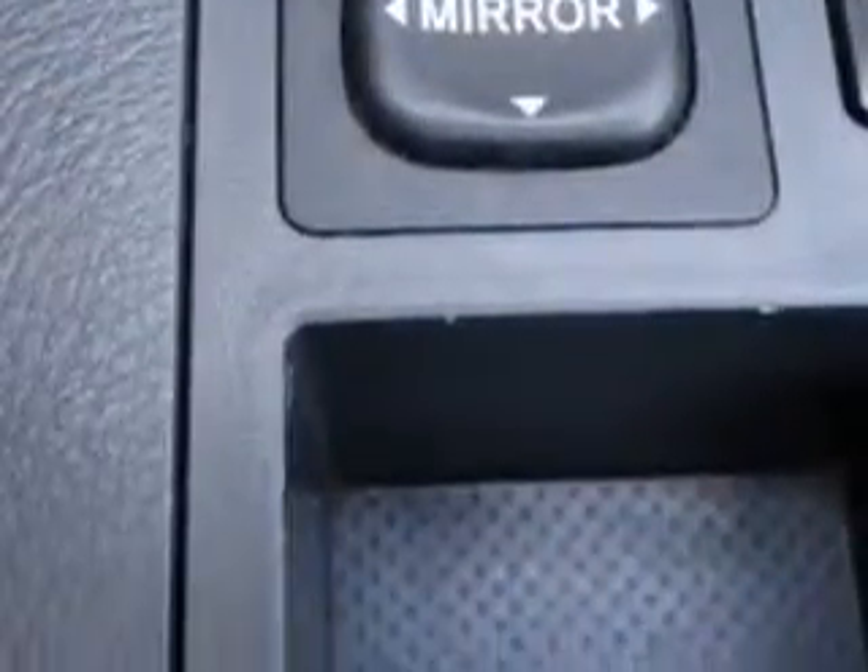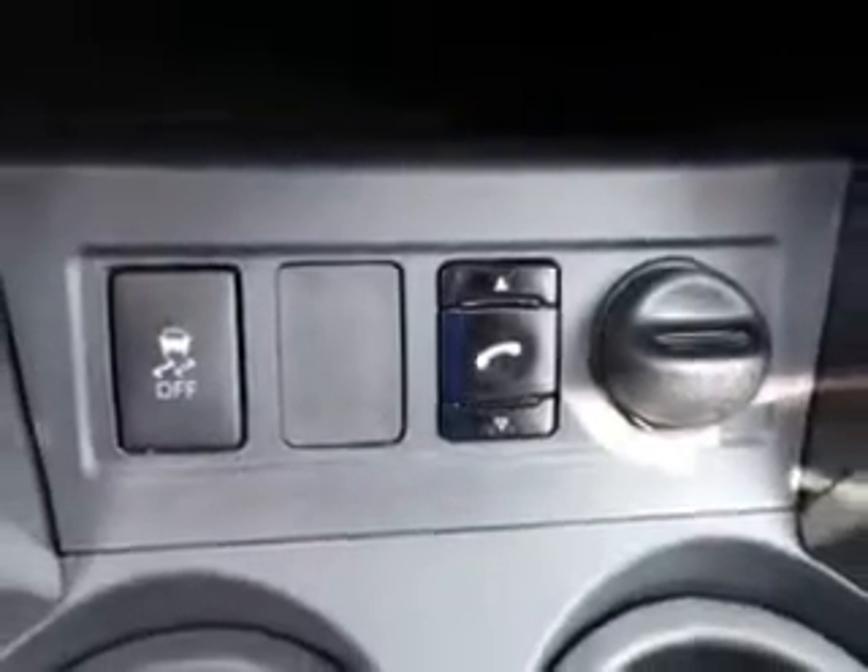Enjoy the drive and have peace of mind in this 2011 Toyota RAV4. See us at Parkway Toyota today.